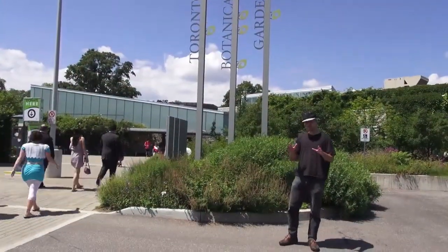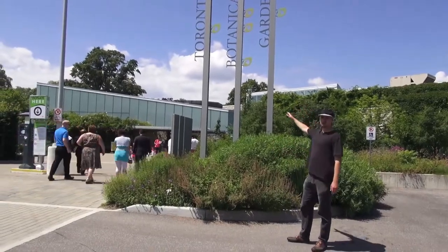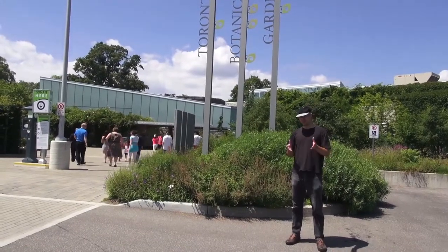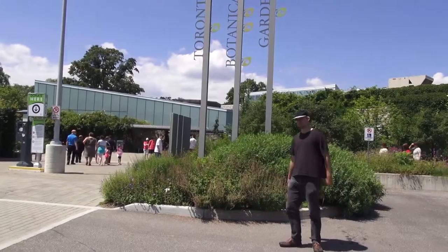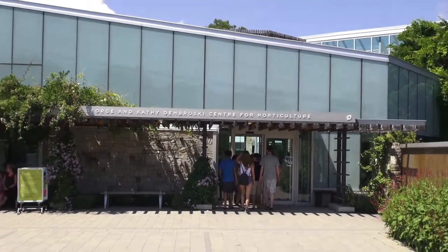The third place I want to show you today, one of the places where you can do photo shoots, is right here — Toronto Botanical Garden, and surrounding us is also Edwards Gardens. So what we're going to do is show you the Botanical Garden and Edwards Gardens as well. Let's take a look.